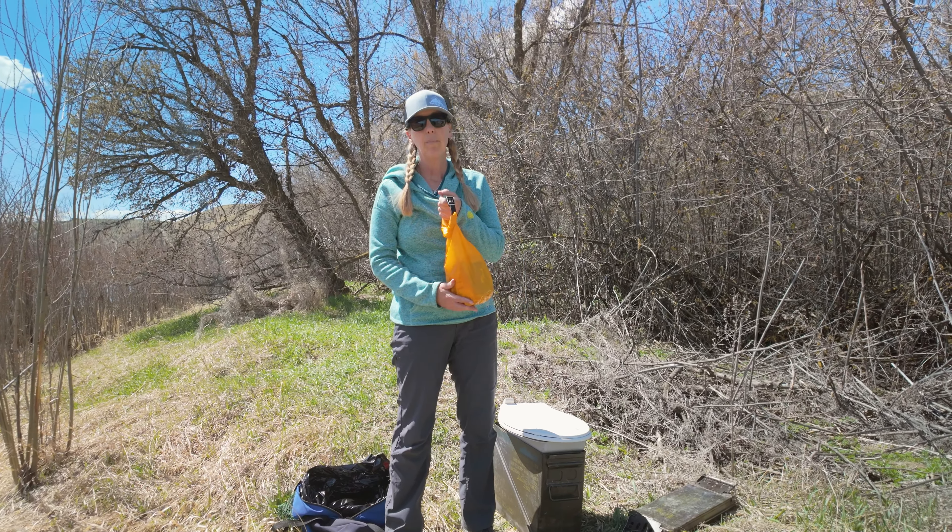I also like to keep a cleaning brush and some biodegradable cleaner in that bag, because you're probably going to need to clean this up a little bit after each day. Then you just put it back in your bag and put it all on the boat.